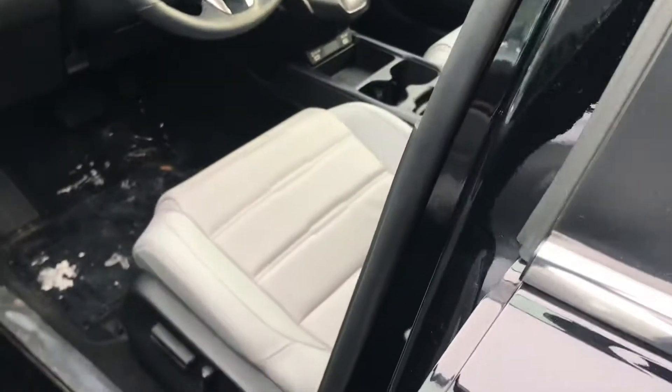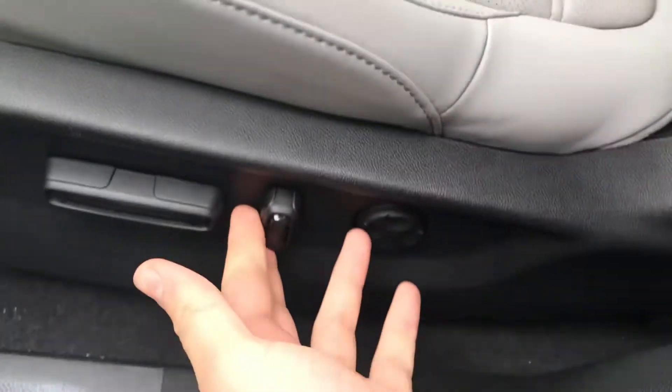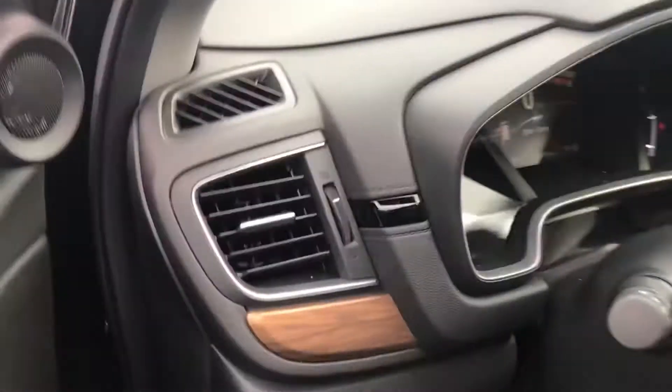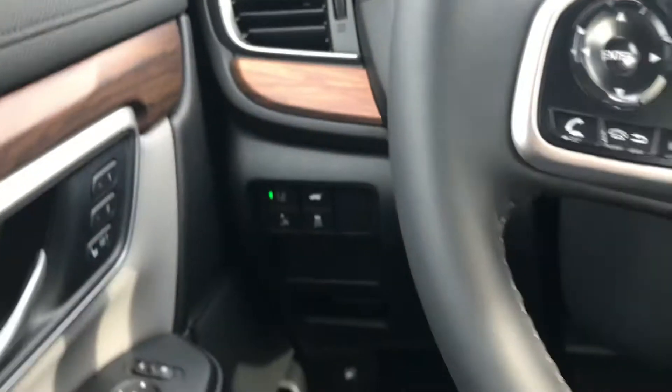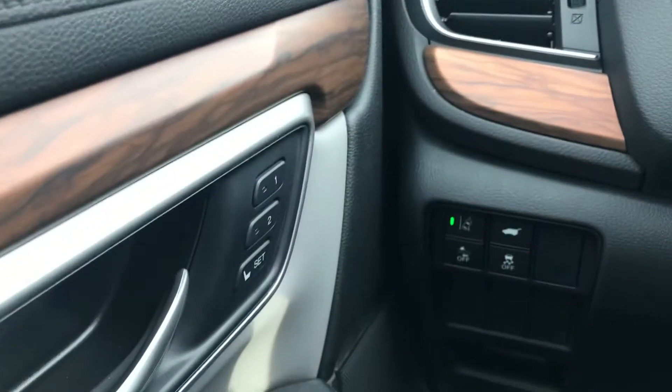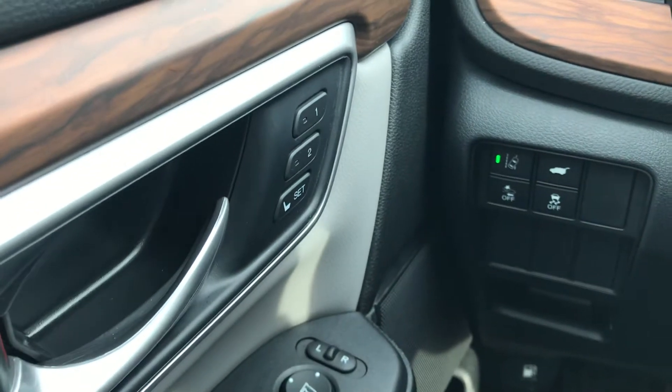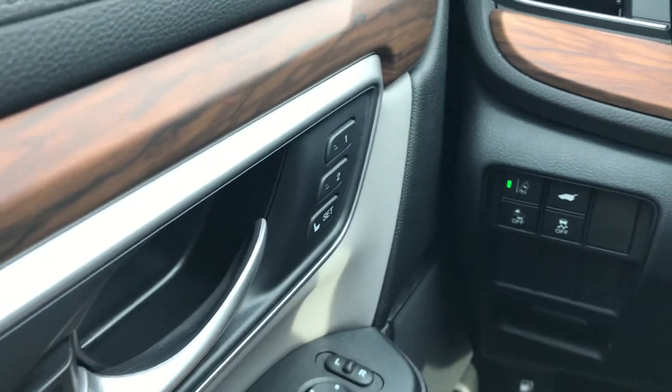Now this trim is the EXL, so right off the bat you'll notice the leather interior on the inside with the electronic seats and the lumbar support as well. With the powered seating on the left hand side you're going to notice there are presets — one and two — so you can preset that for driver one key and driver two key.